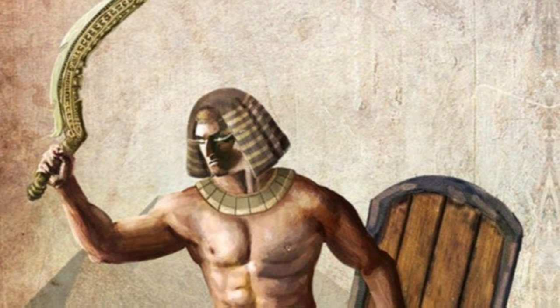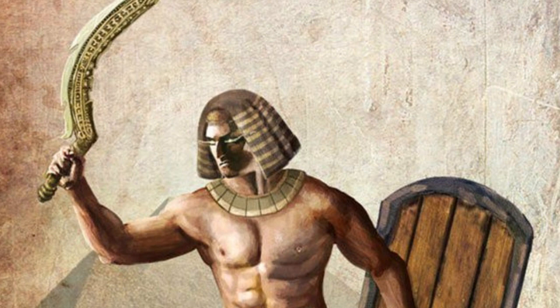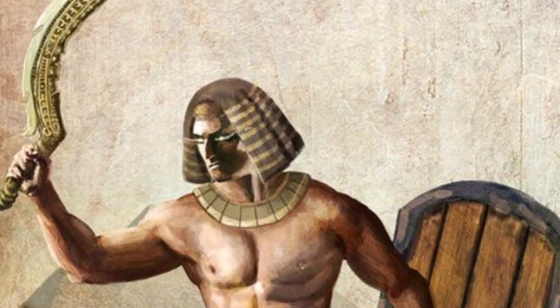2. Battle Axe. During the Old Kingdom, ancient Egyptians utilized the traditional Egyptian axe, which had a round or semi-circular blade of stone or copper attached to a wooden stick. However, during the First Intermediate Period, it was upgraded into a crescent-shaped weapon made of bronze. The new design subsequently increased the length of the cutting edge. Egyptian warriors usually carried the battle axe on their shoulder.